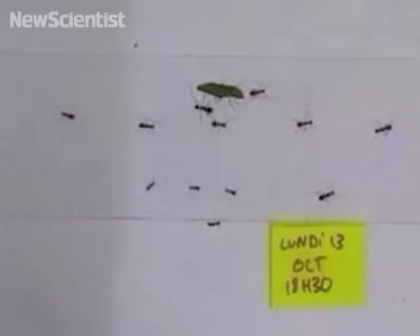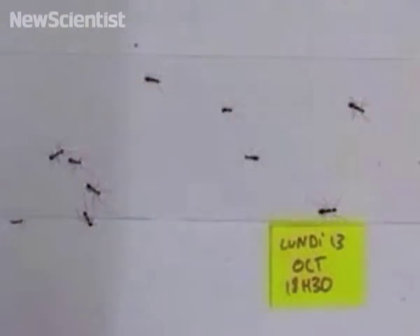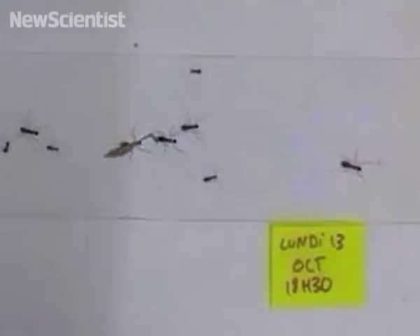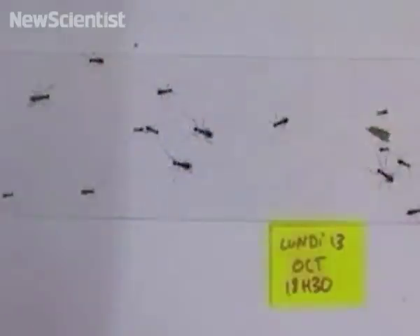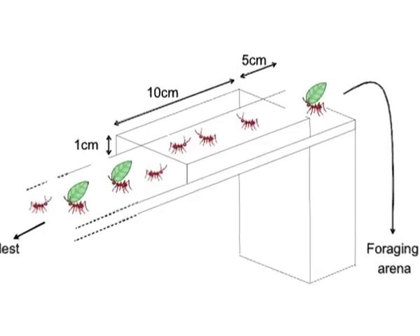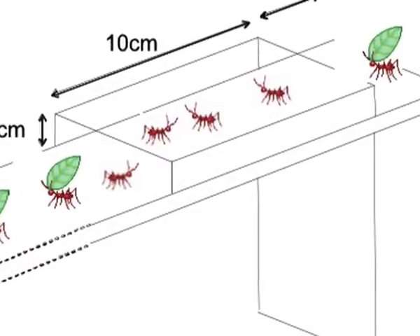These leaf cutter ants are foraging as they typically do. They're strong enough to cut up pieces of vegetation many times their own size and carry them back to their nest. But are they able to adapt their tactics if they need to? A team of researchers decided to put the ants to the test by placing a one centimeter high roof over part of their foraging area. As a result, the large leaf cuttings that they normally carry wouldn't be able to fit under the covering.